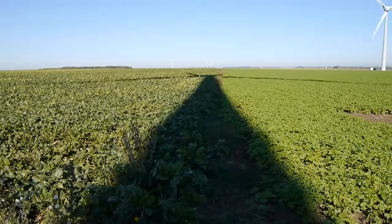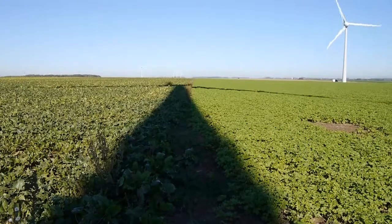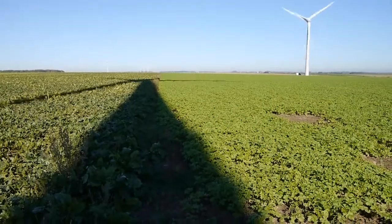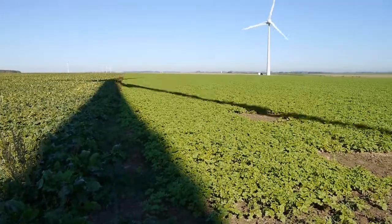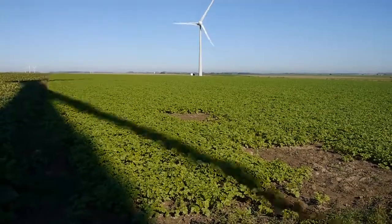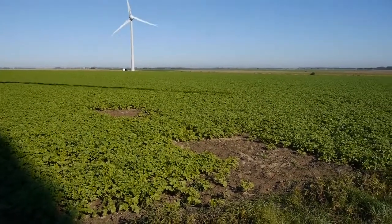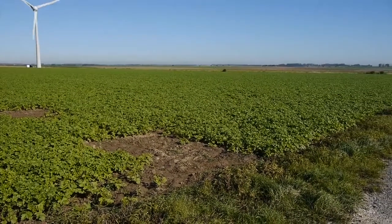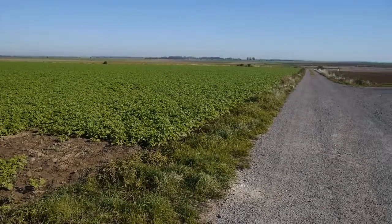We're pretty much on the Drocourt-Quéant line now, and it consisted of a number of trench lines — this is one of the middle ones — and also a lot of barbed wire and a few concrete emplacements. This is looking forward from the DQ line towards the German positions.